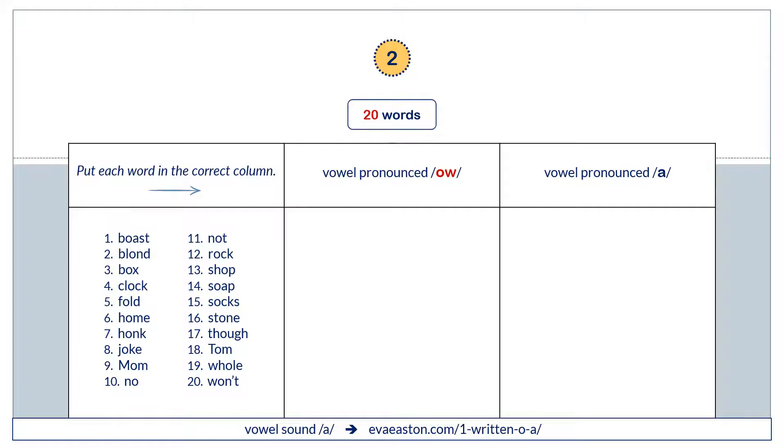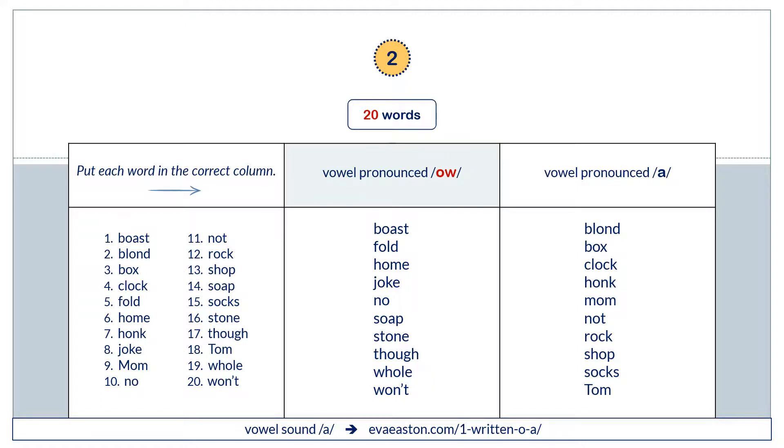And now practice with 20 words. Vowel pronounced O: boast, fold, home, joke, know, soap, stone, though, hole, won't. Vowel pronounced AH: blonde, box, clock, honk, mom, not, rock, shop, socks, Tom.